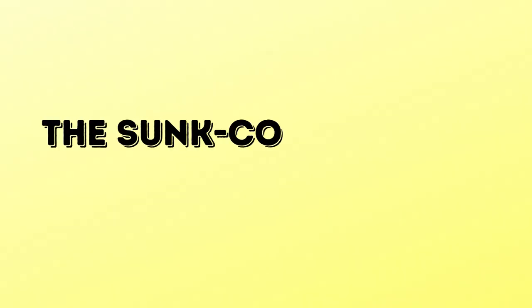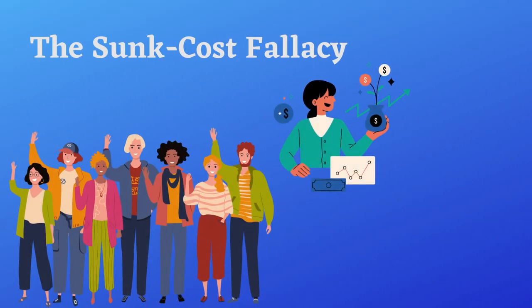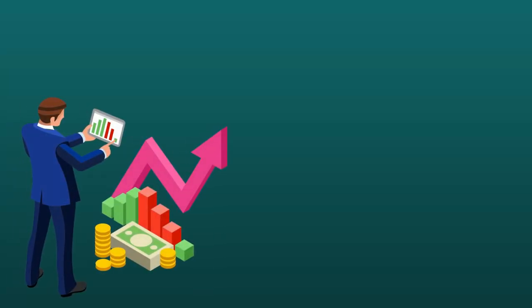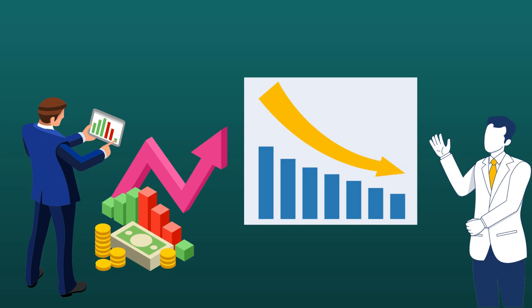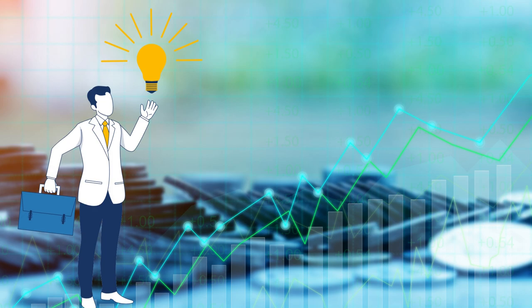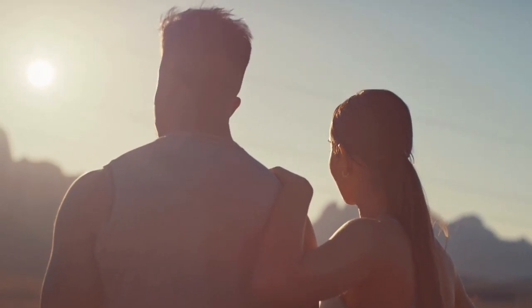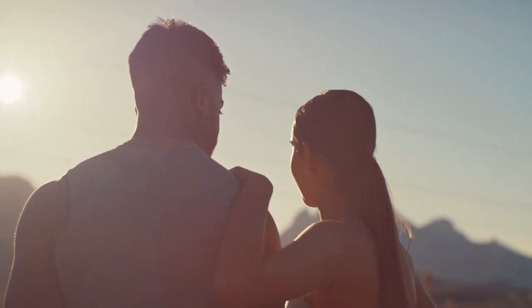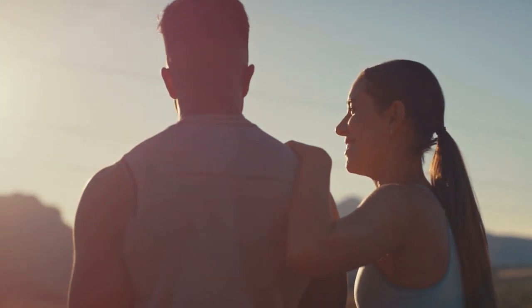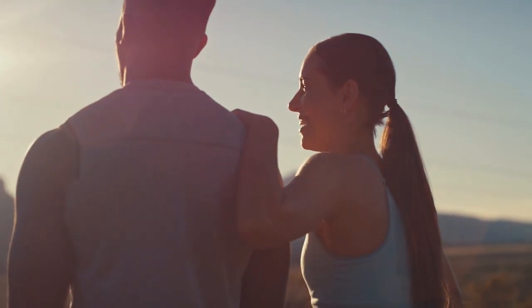Eight is the sunk cost fallacy — when people keep investing in something that is already losing, even if there are better options available. For instance, investors might hold onto a stock that is losing value just because they paid a high price for it, even though they could sell it and invest in something better. This fallacy also applies to relationships and gambling, where people hold onto things even when they are harmful, because they have already invested so much time and effort.